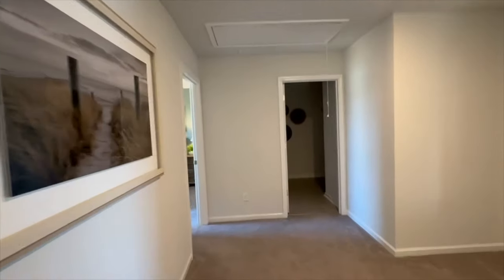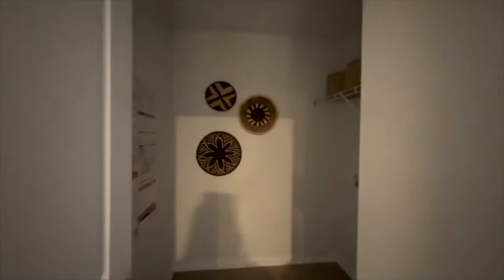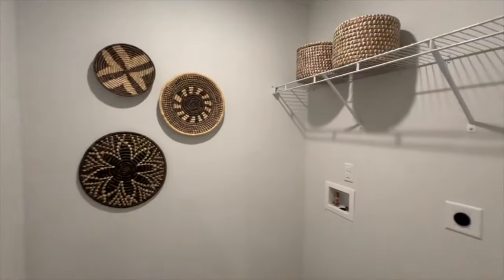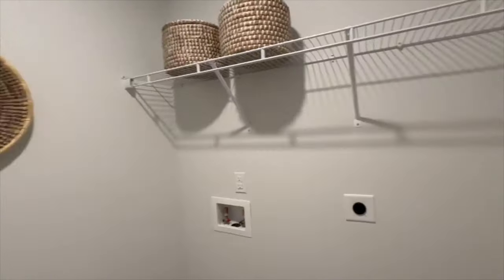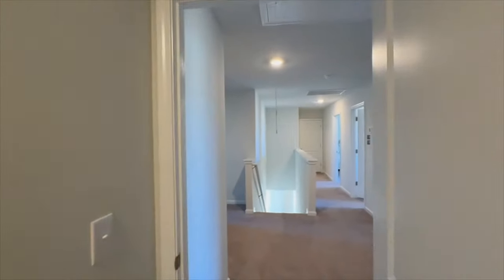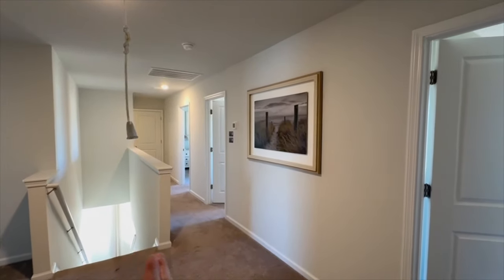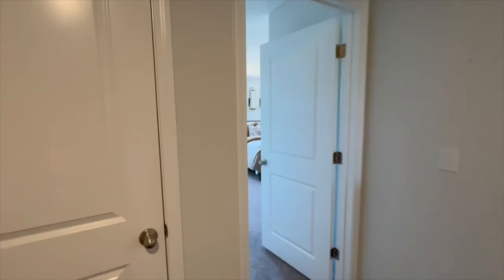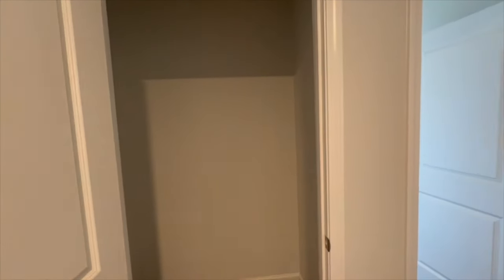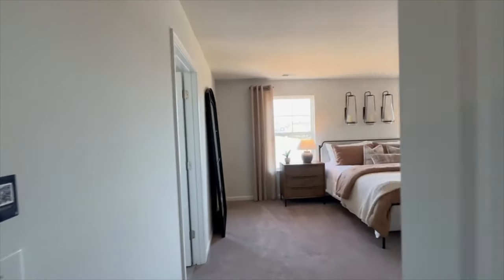The laundry room is upstairs, so you don't have to worry about lugging laundry all the way up and down. There's great space with hookups and a little shelf above. There's also an extra linen closet that could double as a utility closet for vacuums and such.